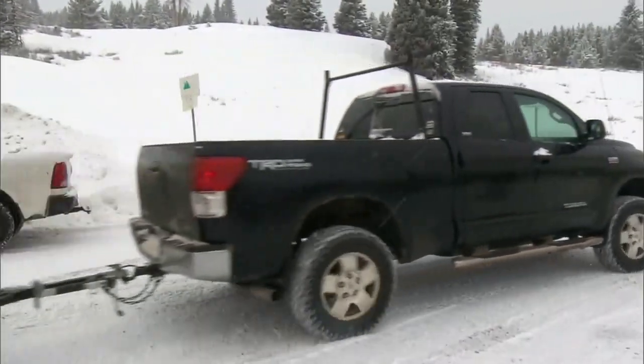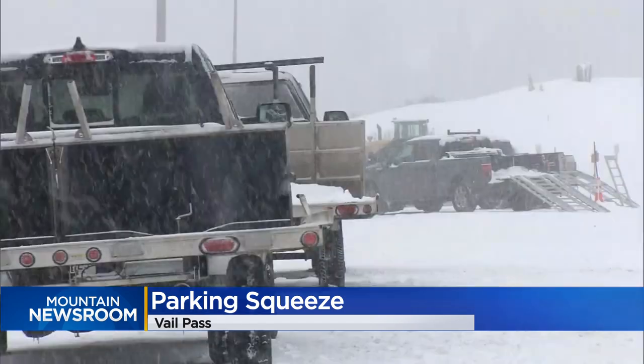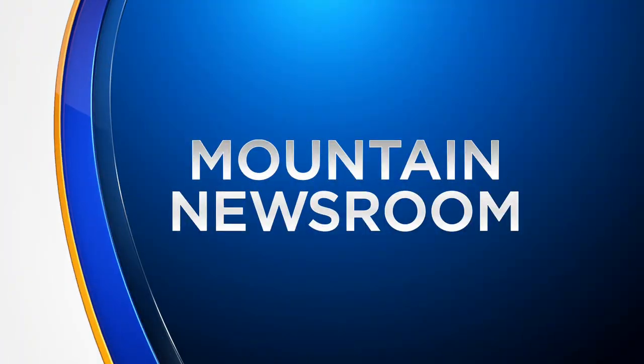A small parking lot on Vail Pass, used as an unloading point for winter recreation, is now even smaller due to construction. Our Mountain Newsroom reporter Spencer Wilson joins us live there tonight. Spencer, the parking lot was already filling up and now there are fewer spots to fight over.